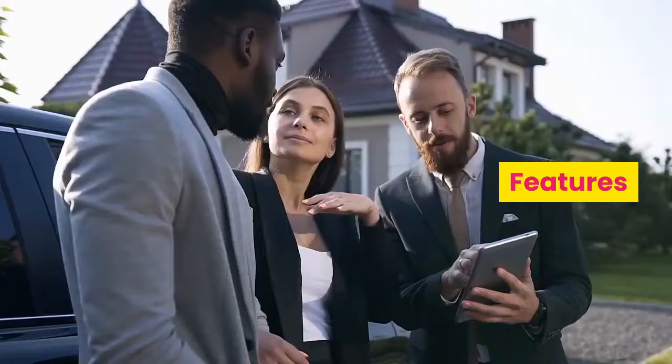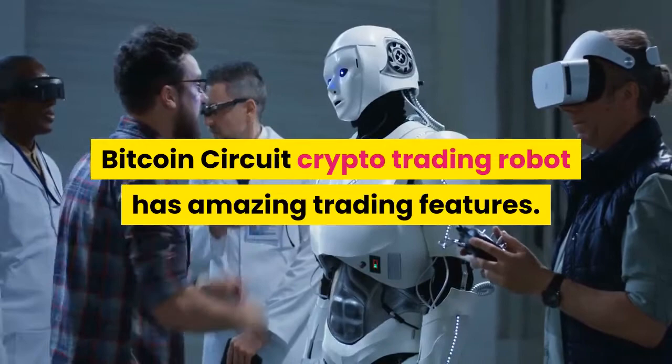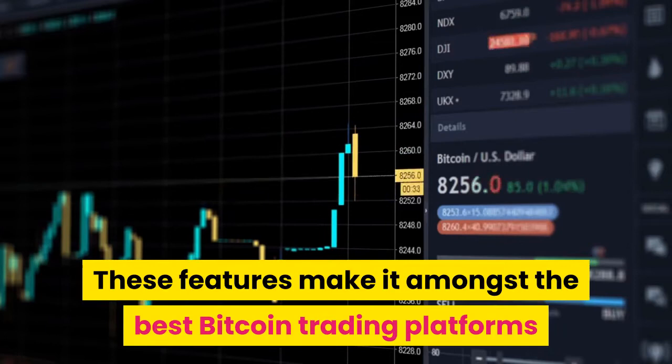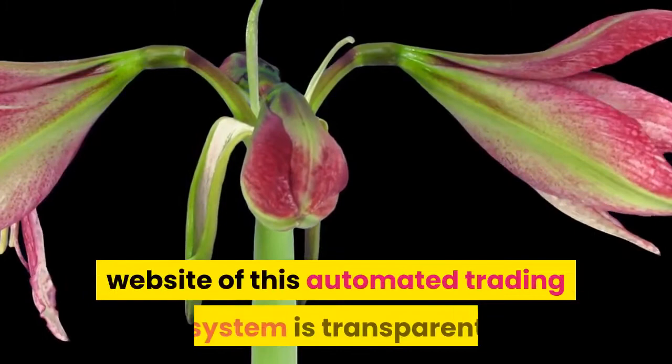Bitcoin Circuit Crypto Trading Robot has amazing trading features. These features make it amongst the best Bitcoin trading platforms, helping traders cope with the trading needs of the fluctuating crypto market. High transparency: all the information given on the official website of this automated trading system is transparent and has passed through verification by legal authorities, making it one of the legit crypto trading platforms to date.